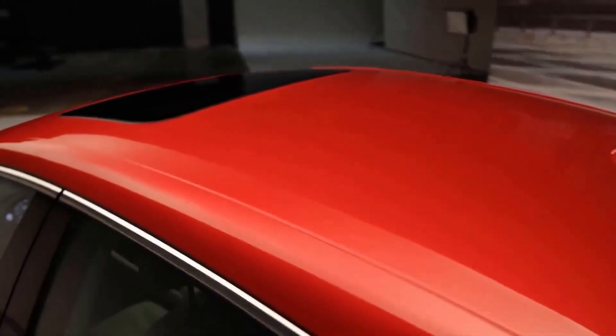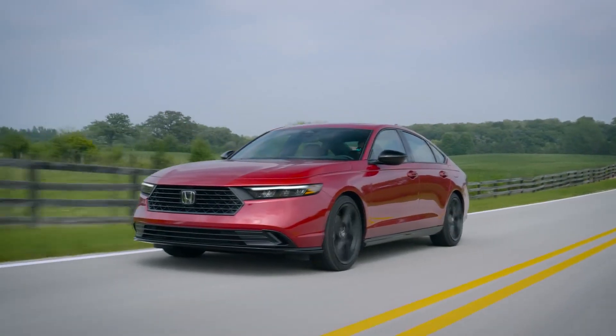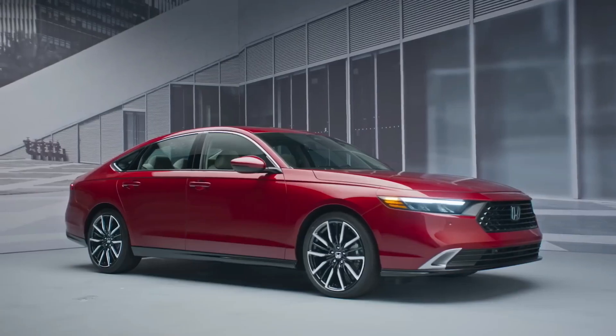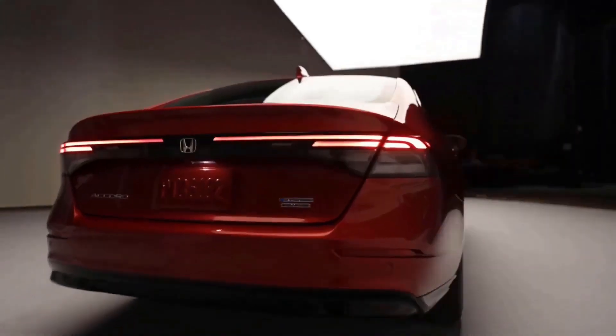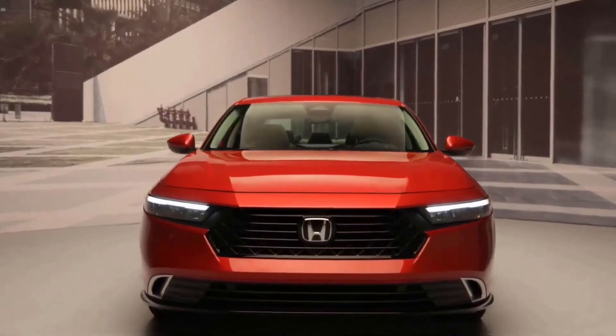The Accord of this year is the 11th generation model, which made its debut last year. For this generation, it represents a notable advancement since four of the six Accord grades now come standard with a hybrid powertrain. The 204-horsepower hybrid powertrain delivers up to 44 combined mpg depending on model, which is a high figure for a car in this class.